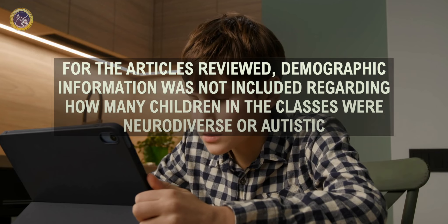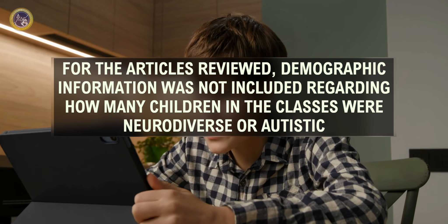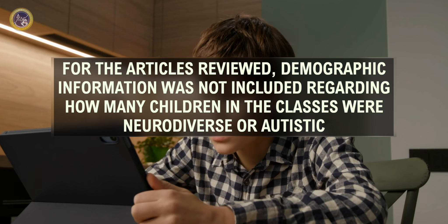As popular as the Zones of Regulation are, the research is limited, making it challenging to determine it as an evidence-based intervention. For the articles reviewed, demographic information was not included regarding how many children in the classes were neurodiverse or autistic.